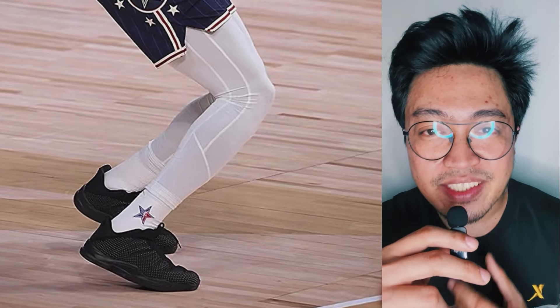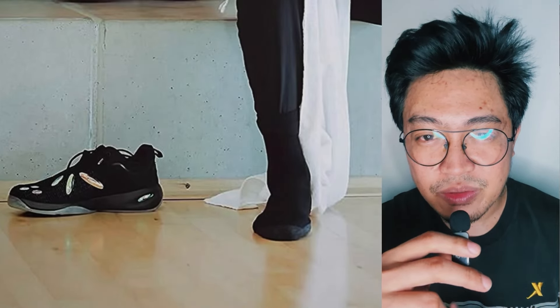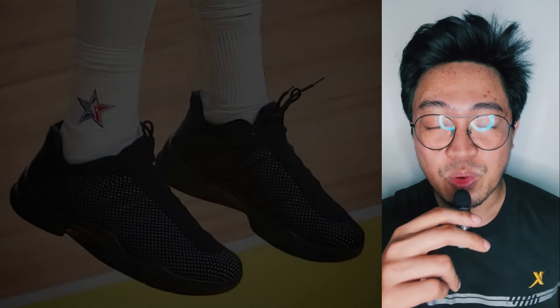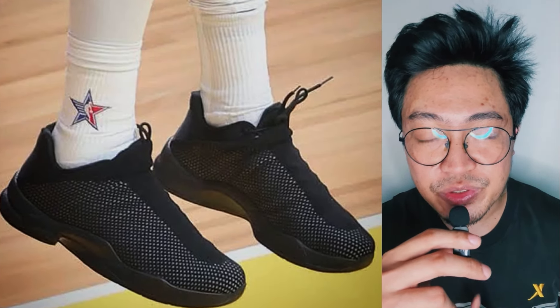The unknown shoe has had some changes since it first appeared — how it looks now is not the same as how it looked some four months back. What this basically means is that there could be some sort of feedback process among Jalen, the designer, and the manufacturer. Jalen gives his feedback, the designer makes some changes, and the manufacturer creates the updated version. What this also means is that the shoe has not prematurely ended.